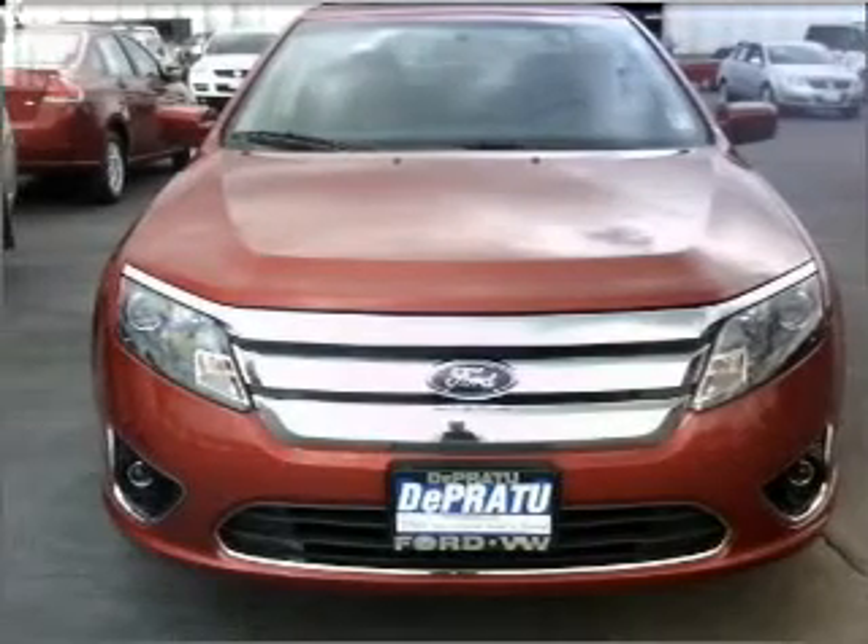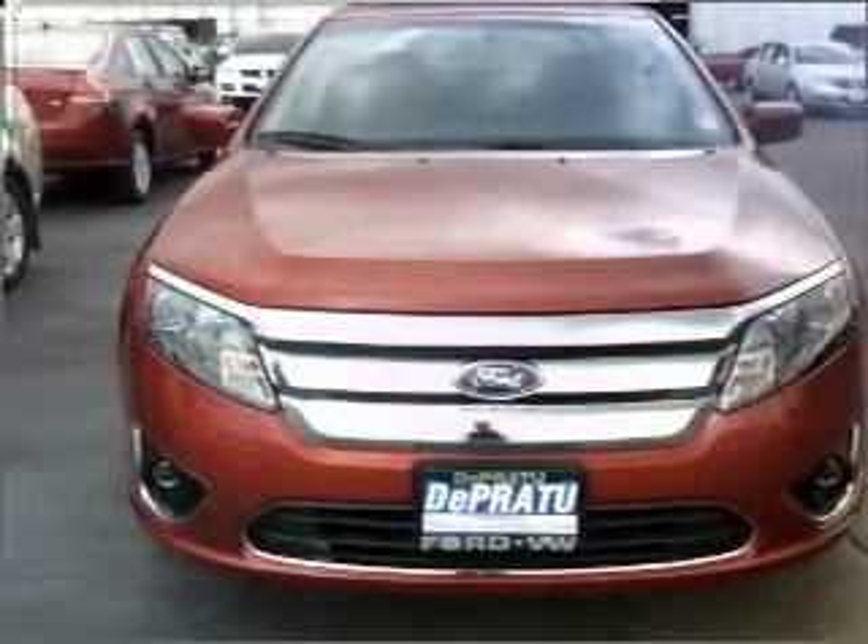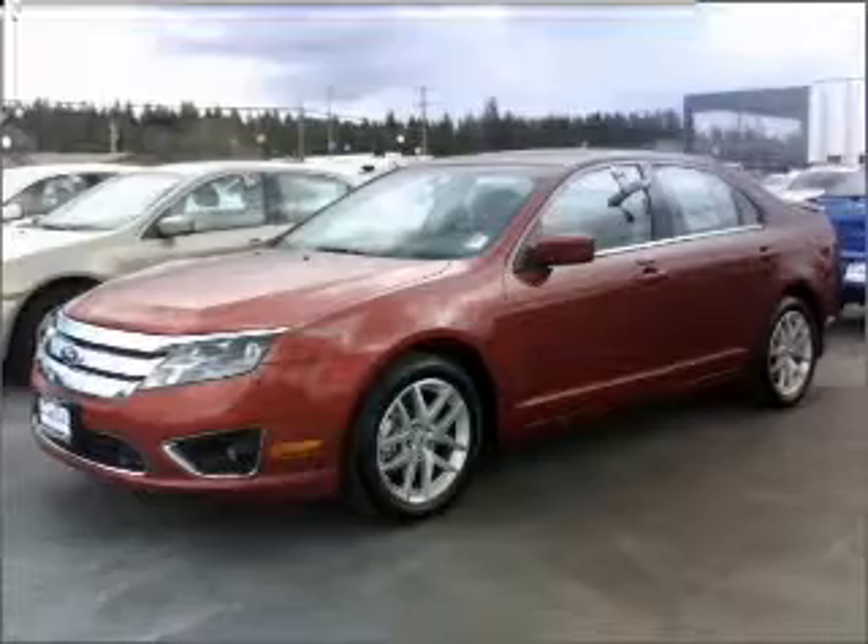With a reliable engine connected to a smooth shifting automatic transmission, premium wheels lend a distinctive appearance.